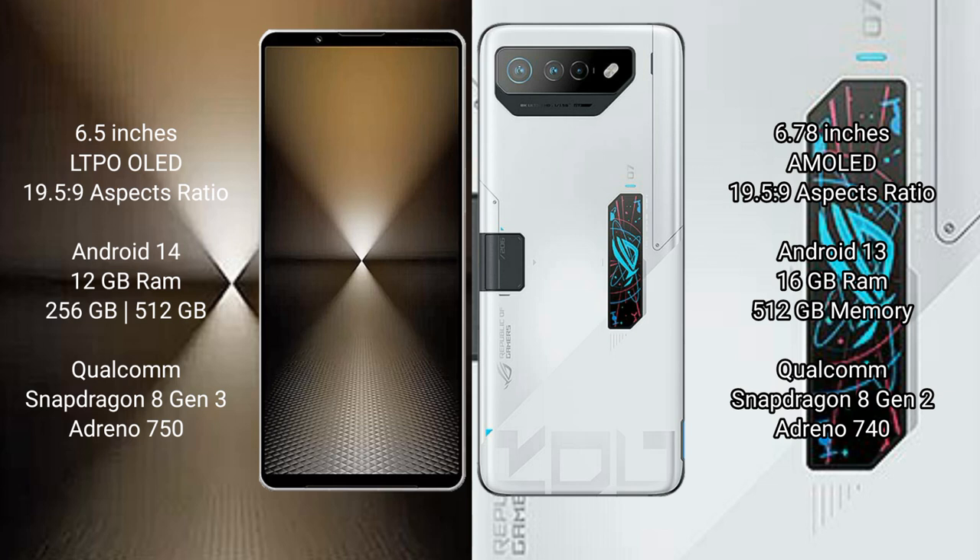Sony Xperia 1 Mark 6 comes with 12GB RAM and 512GB or 1TB internal storage, with a Snapdragon 8 Gen 3 processor and Adreno 750 GPU. Asus ROG Phone 7 Ultimate comes with 16GB RAM and 512GB internal storage, with a Snapdragon 8 Gen 2 processor and Adreno 740 GPU.